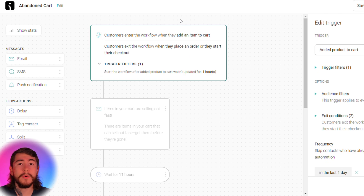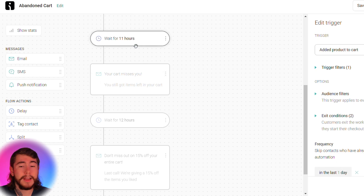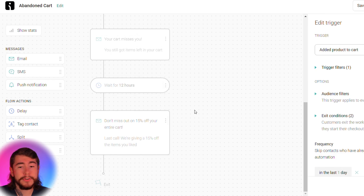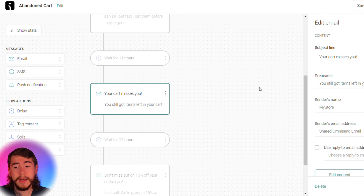You can see how this entire workflow is set up. Customers will enter the workflow when they add one of your products to their cart, and they'll exit as soon as they place an order or start their checkout. The first email is sent right away. If they still don't complete their purchase after 11 hours, they receive another email. 12 hours after that, if they still don't complete their purchase, they'll receive a third email offering them 15% off their order. You can customize everything — the wait times, edit all the emails, subject lines, and content.